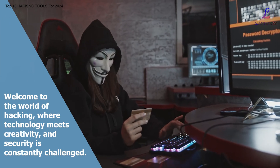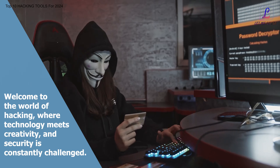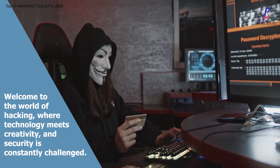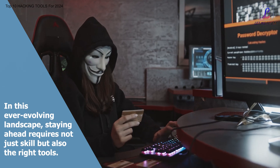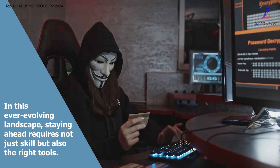Welcome to the world of hacking, where technology meets creativity and security is constantly challenged. In this ever-evolving landscape, staying ahead requires not just skill but also the right tools.